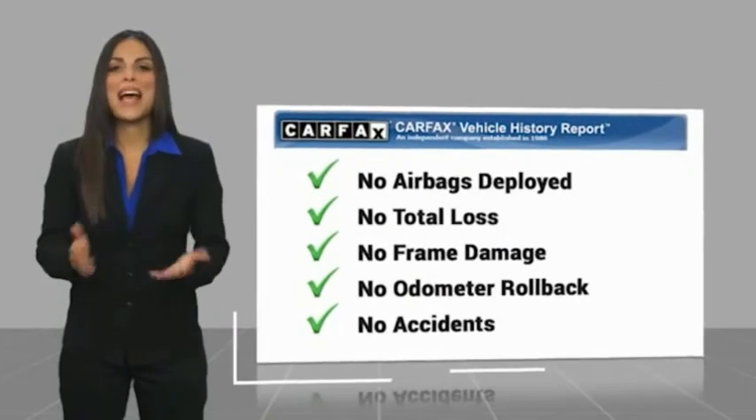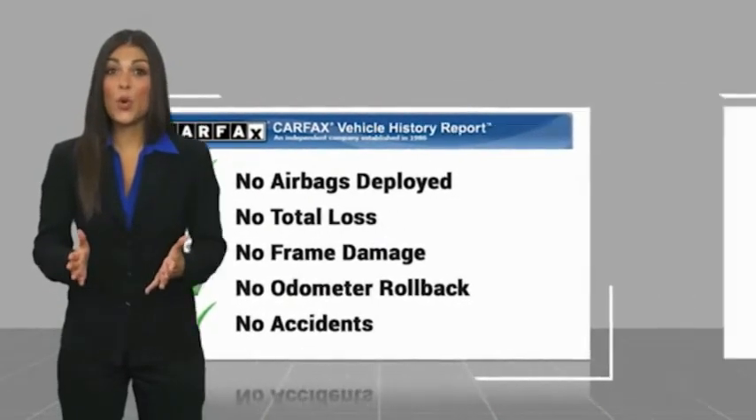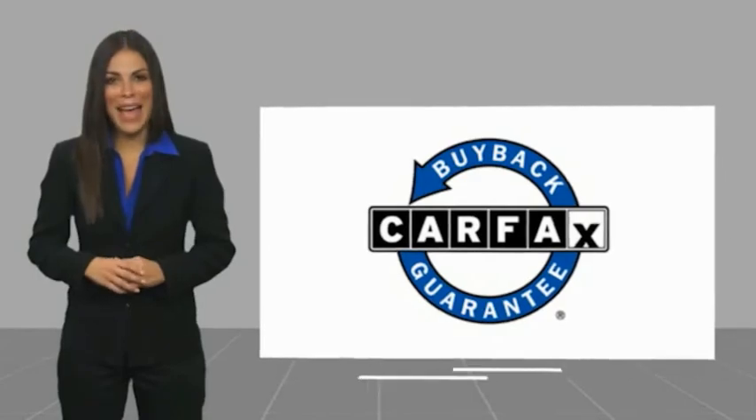Be sure to find a complimentary copy of this report online or contact the dealership. This vehicle qualifies for the Carfax buyback guarantee. See your Nissan dealer.